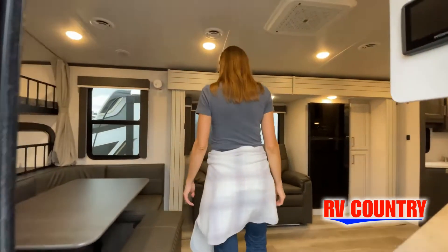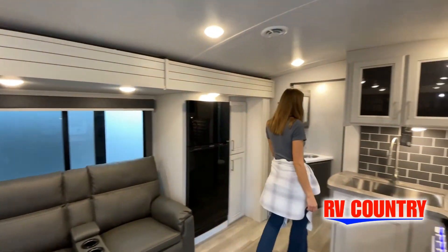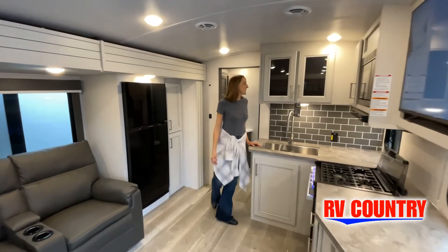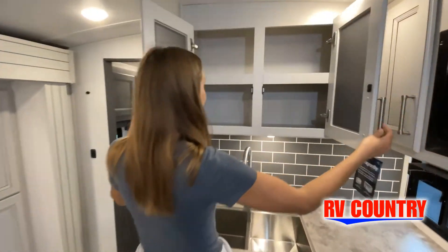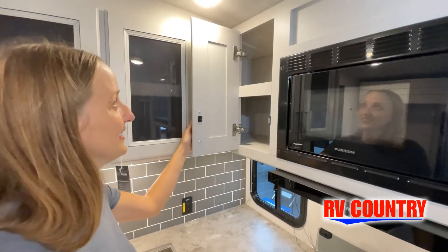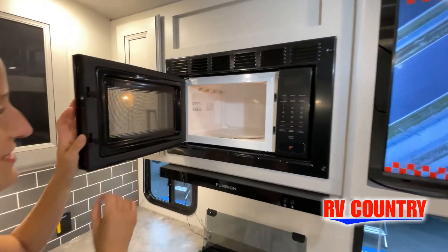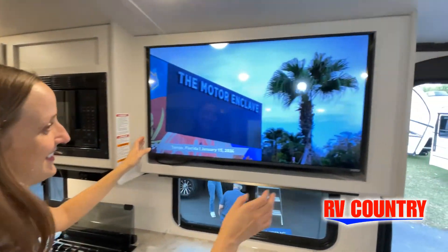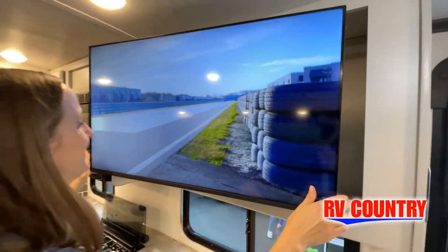Now, like a brochure, this video is only a representation of the manufacturer's floor plan. Just like a home, there are many variations of every RV made. Features, options, colors, fabrics, and other specifications may be different from one RV. So it's important to contact anybody at RV Country for actual details about this floor plan. We'd love to help you find just the right RV.